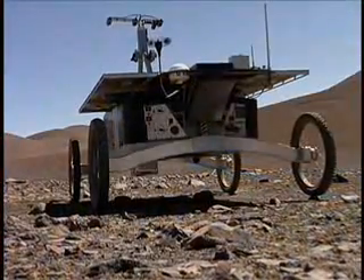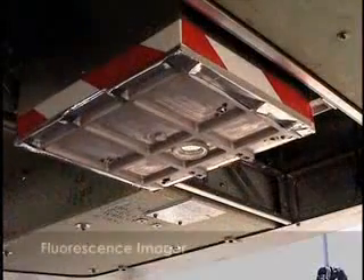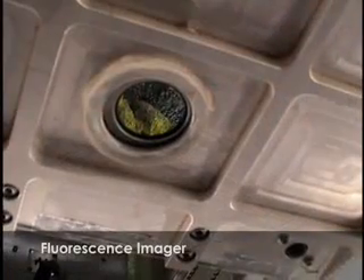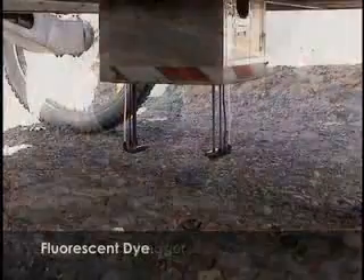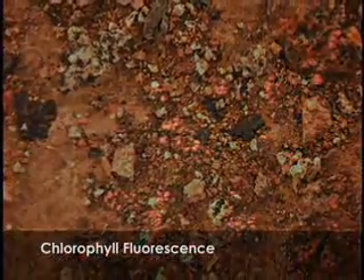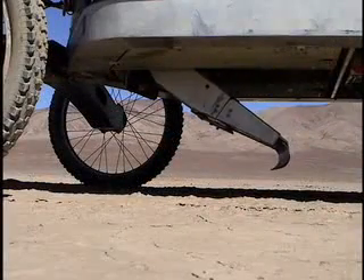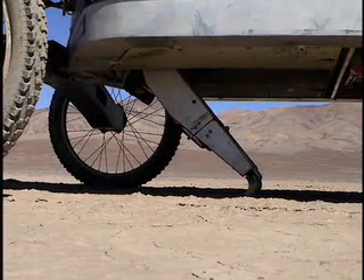The fluorescence imager is a new instrument created at Carnegie Mellon. It detects organic fluorescence in daylight by using a high-intensity flash lamp and cooled CCD imager. Paired excitation and emission filter wheels are used to image chlorophyll fluorescence, as well as the fluorescent signatures of probes for amino acids, carbohydrates, lipids, and proteins. ZOE can also deploy its plow to uncover the desert's shallow subsurface, where some organisms take refuge from the Atacama's intense ultraviolet radiation.